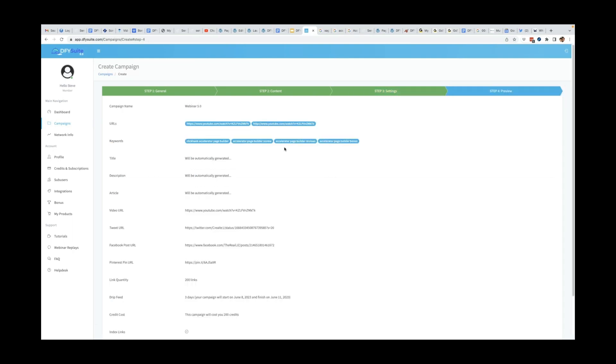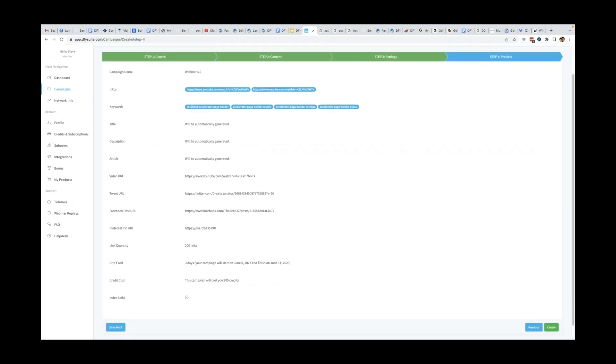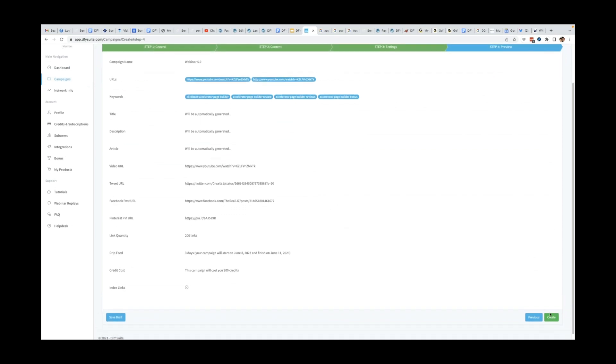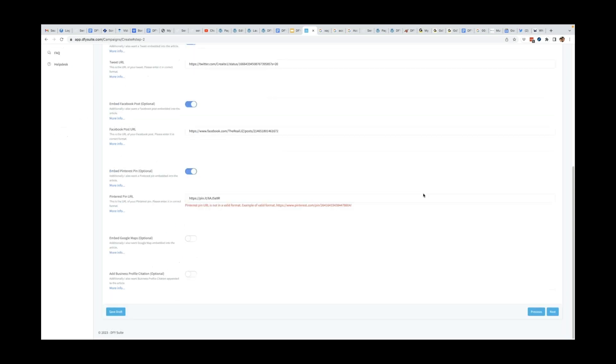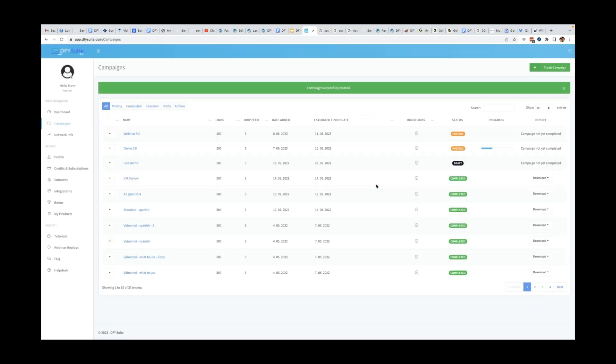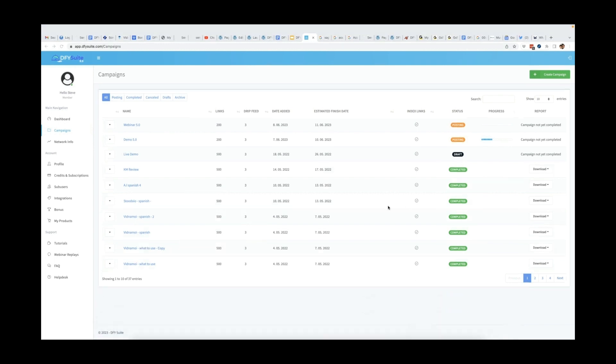From here, I click next. The final step is just to preview everything to make sure it's exactly as I set it. Once I'm done, I hit create — and that campaign is now posting. Now let me go into the chat box: is there anyone on here that can't do what I just did? I know it took me a little bit longer because I was explaining it, but even with all the additional features, it's going to take you maybe another 60 seconds to turn on those additional options. There is no one on here that can't do that.